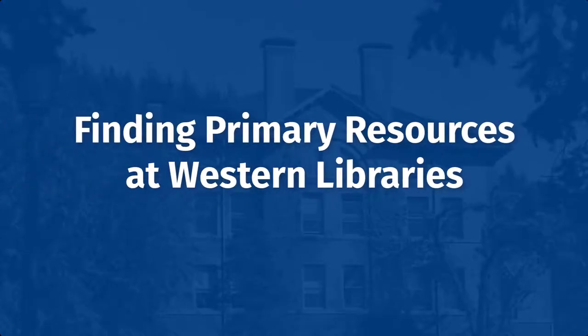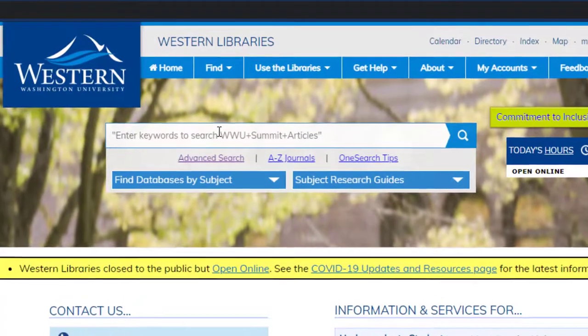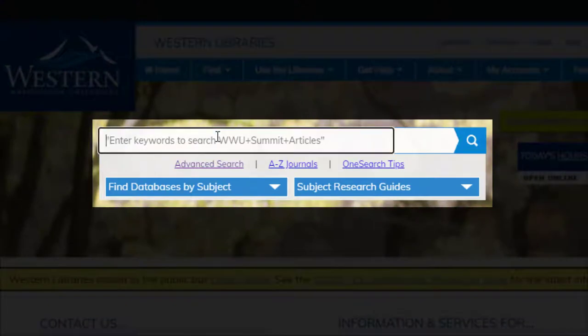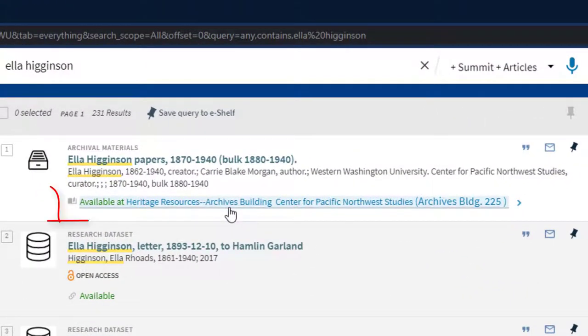So how can you find out more about Heritage Resources Collections? One way is to start by searching the Western Libraries catalog. Although not all of our holdings are represented there at present, the catalog does contain entries for a large portion of the material housed by both Special Collections and the Center for Pacific Northwest Studies. For example, if you search the catalog for information about the early Bellingham poet Ella Higginson, you'll find listings for published or secondary sources in the library's regular circulating collection, alongside entries for rare items and original papers available through Heritage Resources.